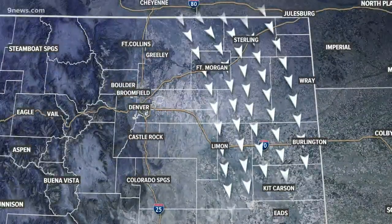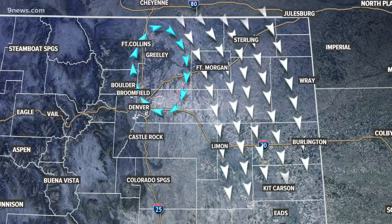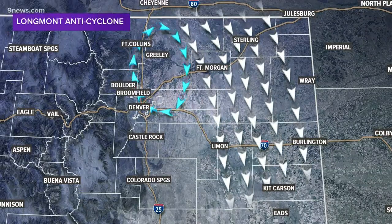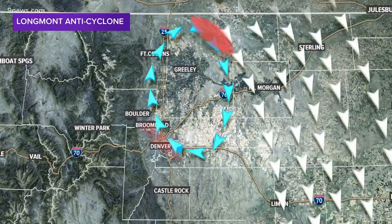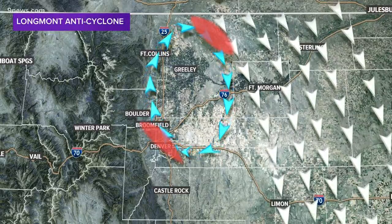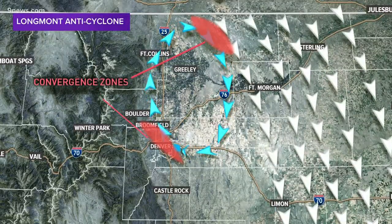With strong airflow from the north-northwest, a swirl called an eddy sometimes develops along the Front Range. This feature is known locally as the Longmont Anticyclone. It creates colliding air to the north and to the south of it, which provides additional lift for snow showers. These areas are called convergence zones in meteorology.